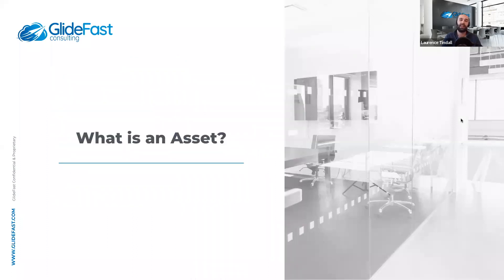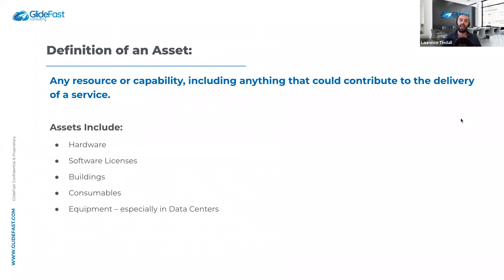So, what is an asset? An asset is any resource or capability, including anything that could contribute to the delivery of a service. Assets can include hardware, software licenses, buildings, consumables, and equipment. In a typical enterprise, hardware assets include servers, laptops, computers, and IP phones. Software licenses include things like Zoom, Office 365, and Adobe Creative Cloud. Assets can be tangible or non-tangible — physical or non-physical.